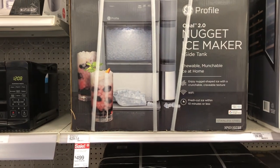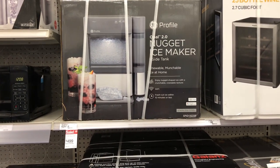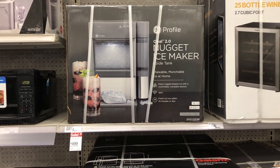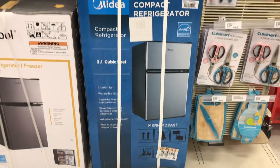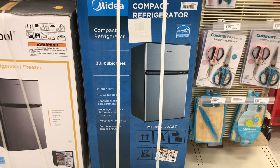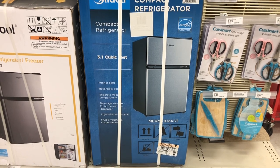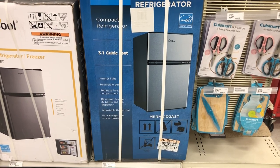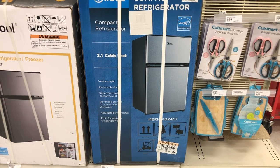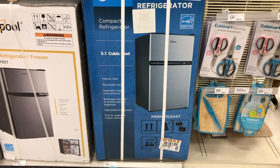Really nice — $499 and you have an ice maker at home. They also have a compact refrigerator already on a Black Friday deal for $129.99. I found a Black Friday deal already!